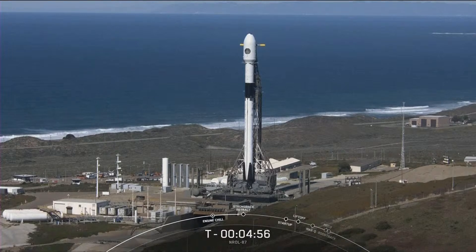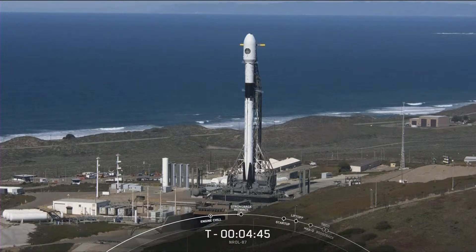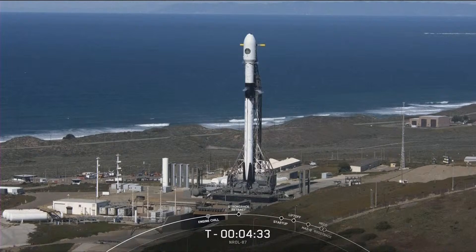As you can see from the views at Vandenberg Space Force Base, it's a gorgeous day for launch — basically 0% probability of violation with respect to weather rules. The vehicle and payload continue to be healthy; the payload is now on internal power. If we are unable to launch today, we do have a backup window tomorrow at the same time.